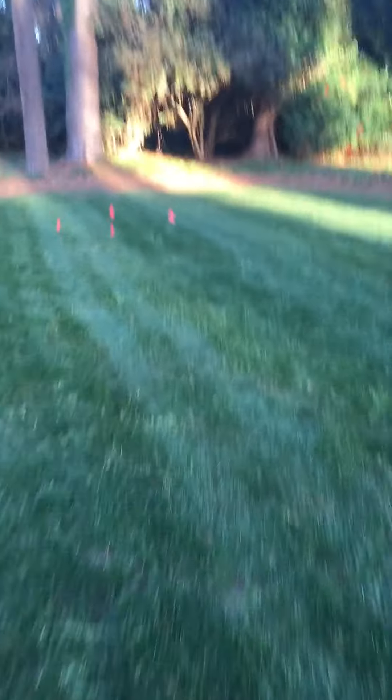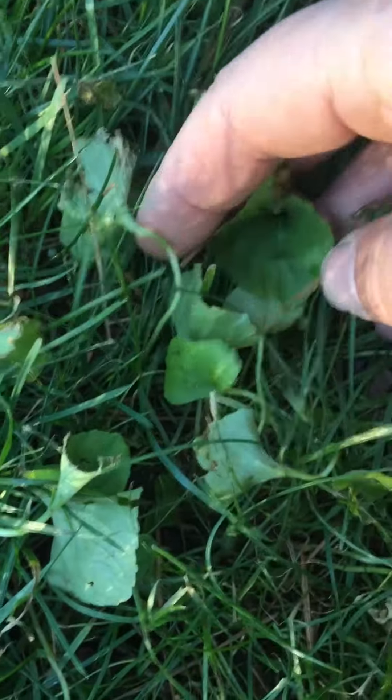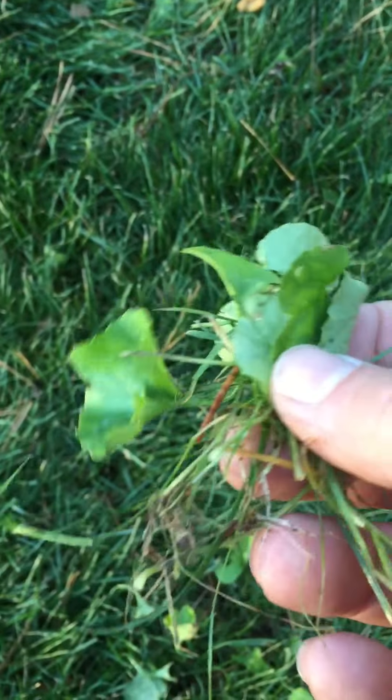Let's go check out our test spot to see if we burn a hole in the yard or not. I'm pretty sure we didn't. There's our test spot. You can see the grass still looks pretty good in it. That weed is definitely checking out — that's some violet. It looks like we could be successful with that.